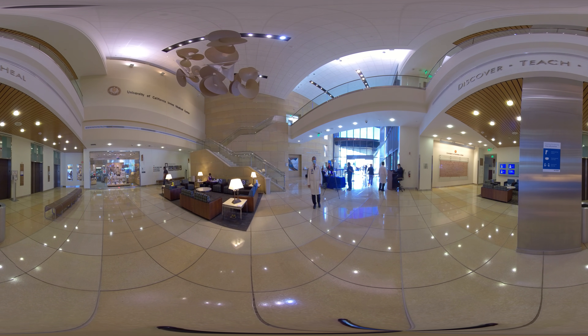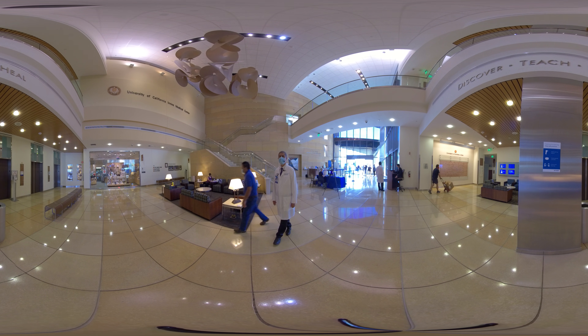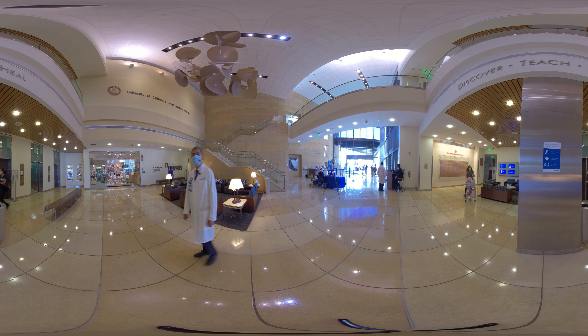We are now in the lobby of Douglas Hospital, and the Radiology Department is in the basement of this hospital, where I will take you next. We also have outpatient imaging centers in other locations in Orange County, including Yorba Linda, Tustin, Irvine, Newport, and Costa Mesa. Please follow me.